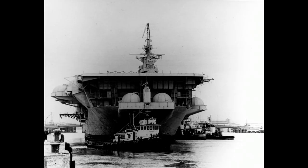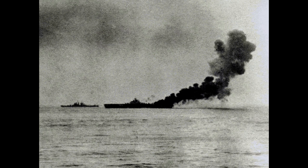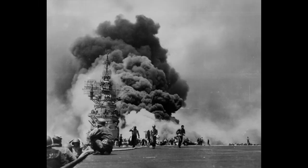USS Bunker Hill, after serving in World War II and participating in Operation Magic Carpet, was ordered to be deactivated and was decommissioned in January 1947. While in reserve, it went through several reclassifications. Despite being repaired, it remained out of commission due to envisioned reconfigurations that never occurred.